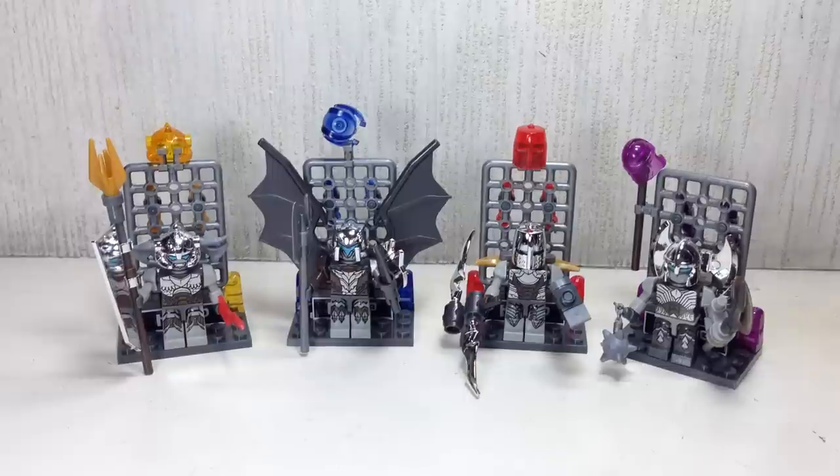This is the Creo Transformers 4 Age of Extinction Custom Creon Grimlock, Strafe, Scorn, and Slug. All four figures make up the third wave of the 2014 Creo Transformers 4 Custom Creon series of figures.